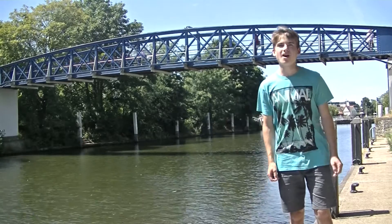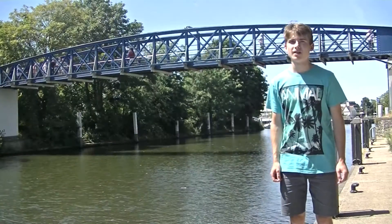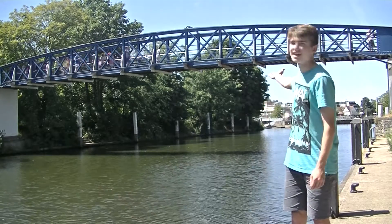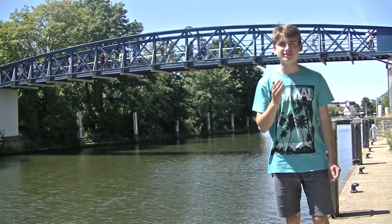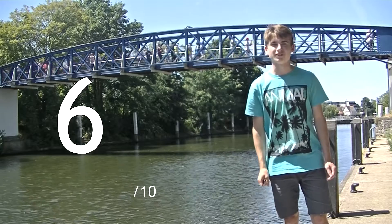Suspension bridges had first been pioneered at the start of the century, and designer G. Paulie made use of the technology for the longer stretch over the river. For the shorter stretch over the lock cut, he used a single-span truss bridge, which can be seen here. The lock structure reused materials from a temporary bridge erected at Hammersmith. It's good to see that even the Victorians had some notion of the need to recycle.